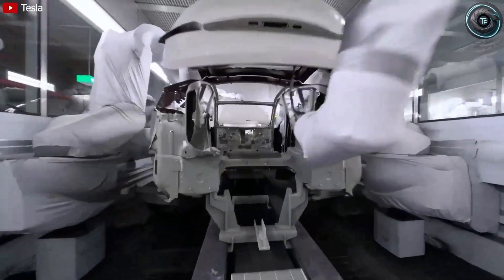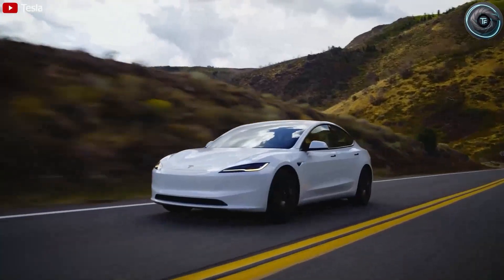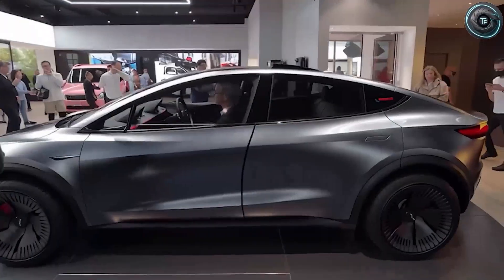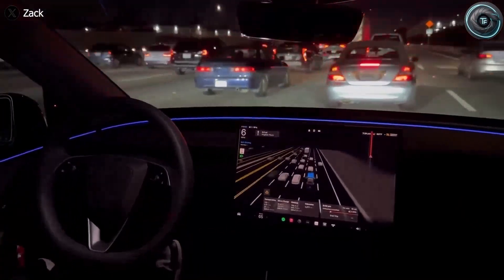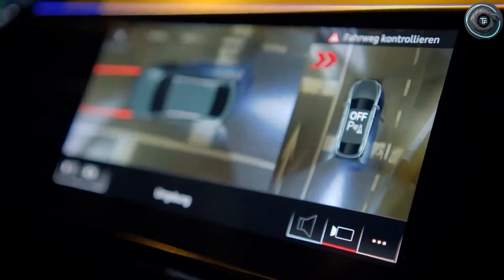Perhaps the most surprising piece of the puzzle is the suspension. The Model 2, expected to start around $10,500 in some markets after incentives, will debut Tesla's new intelligent adaptive suspension system — tech that rivals luxury cars costing five times as much. Instead of traditional mechanical dampers, it uses electromagnetic actuators that adjust stiffness every 10 milliseconds, five times faster than air suspension systems used on premium models. Paired with AI, the suspension scans the road ahead using cameras, radar, and GPS data up to 10 meters in front of the car. If it detects a pothole or uneven surface, it reacts before the wheels even reach it, lifting or softening in under a tenth of a second. The result is vibration reduction by 60%, making the Model 2's ride smoother than many luxury sedans.